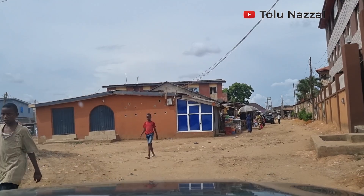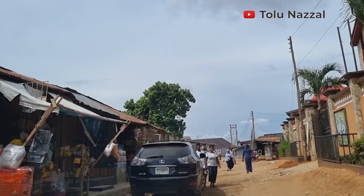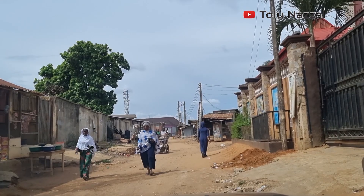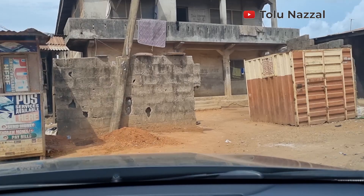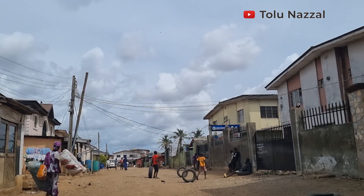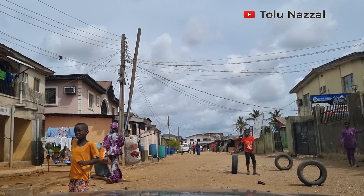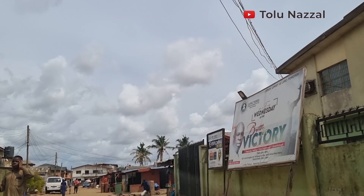We are now at 8,000 subscribers — thank you so much to everyone who has clicked that red subscribe button. I really appreciate you. If you're yet to do yours, please do so as well. This is La Sisi Bam Badi Street. Look at the kids playing football — innocent minds making their childhood memories. Please stay with me; I'm taking you back to the road shortly.